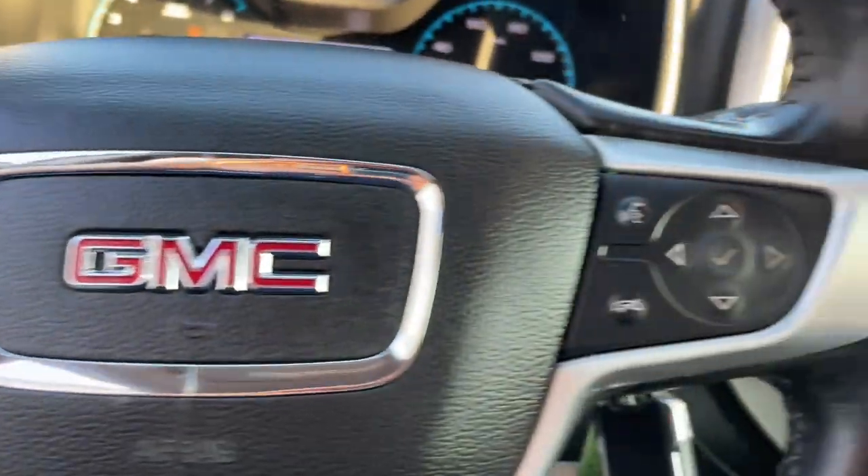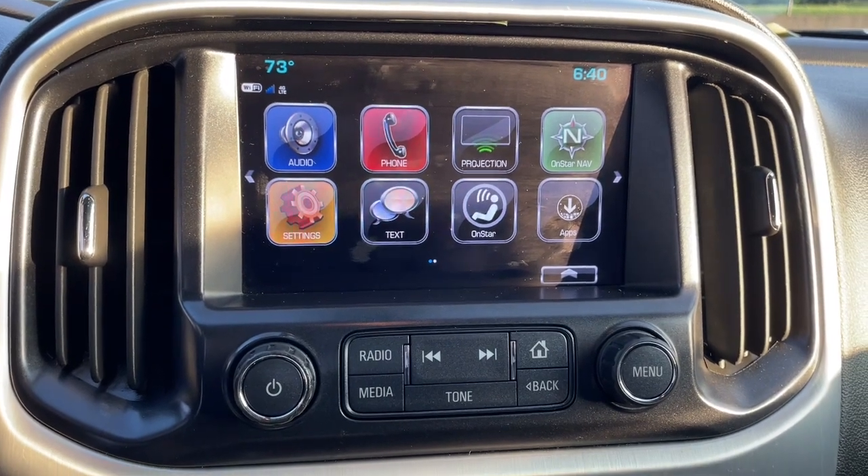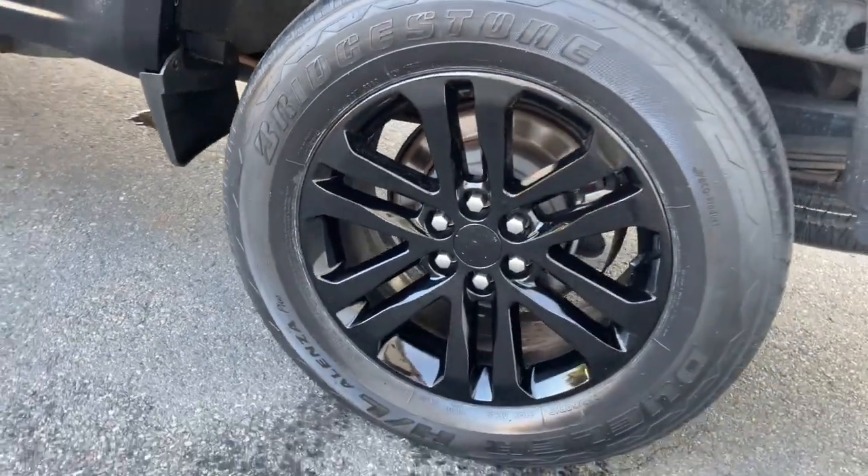These are just some of the great options this vehicle comes with: keyless entry, fog lamps, premium sound system, power passenger seat, heated mirrors, satellite radio, backup camera, electronic stability control, aluminum wheels, and heated front seat.